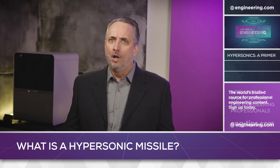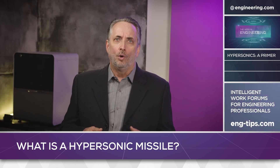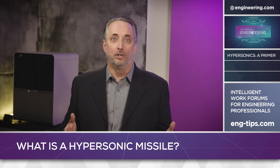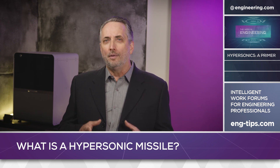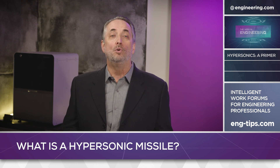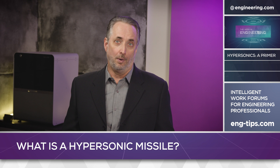So why use scramjets? The primary reason is range. Rockets must carry their own oxidizer, and for aircraft-delivered missiles the fuel is usually solid. Scramjets gather their oxidizer from the air, meaning a greater proportion of airframe weight can be devoted to fuel, greatly increasing the potential range of the weapon.